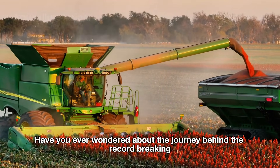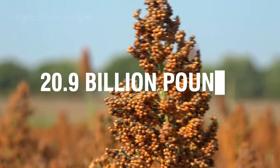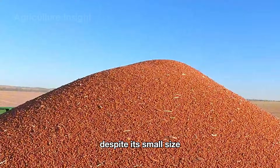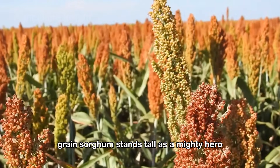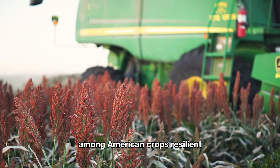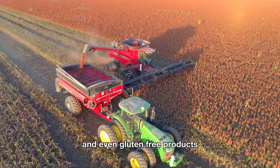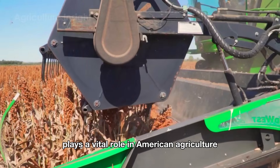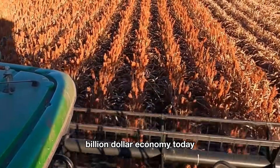Hello everyone. Have you ever wondered about the journey behind the record-breaking 20.9 billion pounds of grain sorghum harvested each year in the United States? Despite its small size, grain sorghum stands tall as a mighty hero among American crops — resilient, versatile, and indispensable. From livestock feed to biofuels and even gluten-free products, grain sorghum plays a vital role in American agriculture, weaving a golden thread through the nation's multi-billion dollar economy.